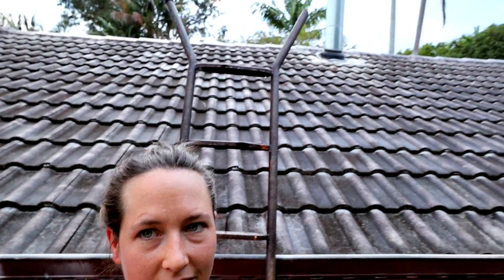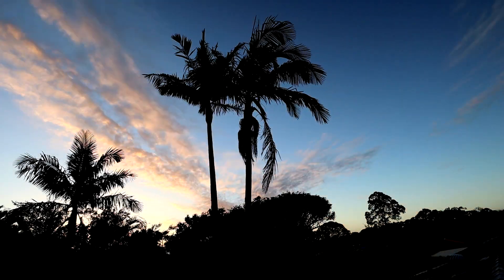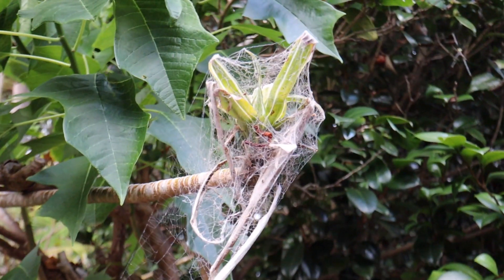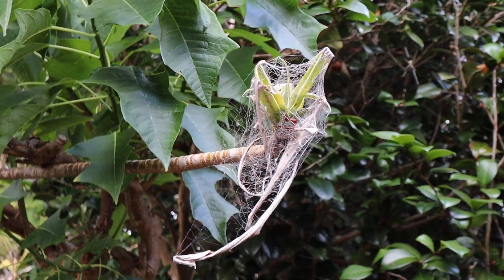I just woke up really, really early and wanted to show you the sunrise, so I'm walking. I think he tried to eat the whole plant — wrapped it in a cocoon, who knows.